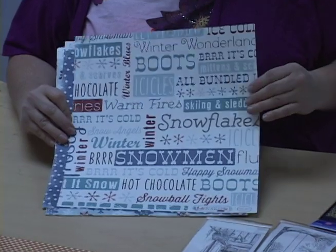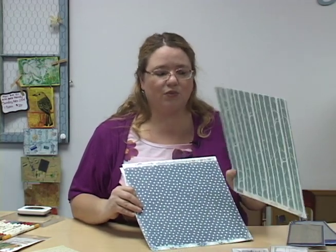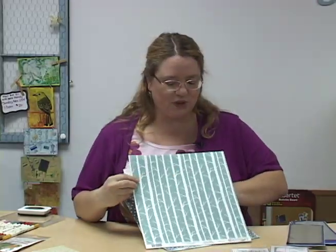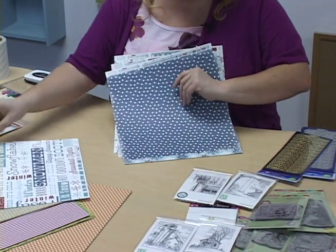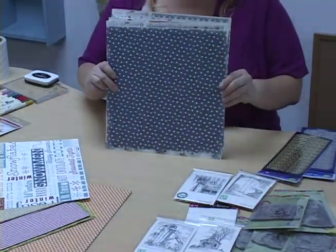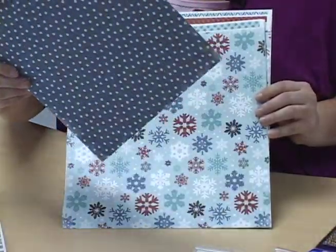The last set of papers that I have to show you is just a winter set. This is again by Cartabella, and this is the All Bundled Up. This is just very basic — really pretty blues and reds and whites, and it's just super thick. You can just hear how thick that is. All of our paper is double-sided, so you can see they've got some really pretty designs here. Look at this — it's just like a birch forest. Isn't that nice? It's just a really pretty forest that we have here.